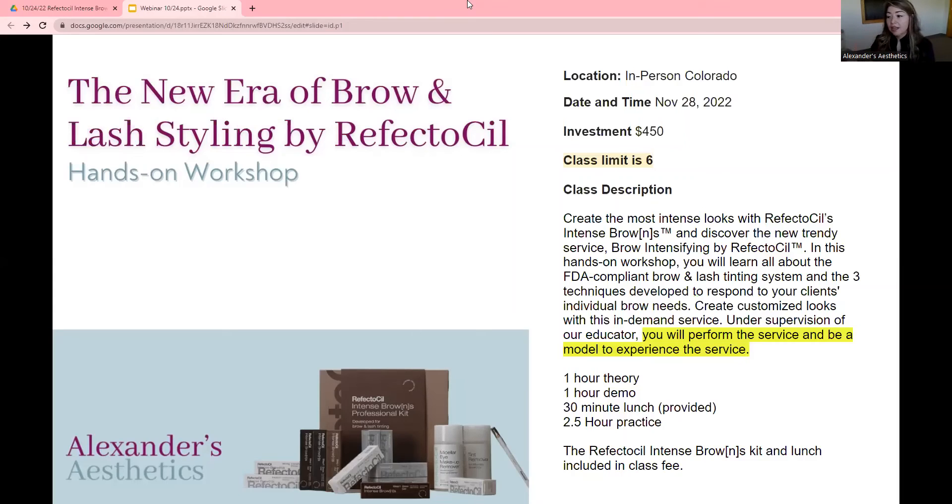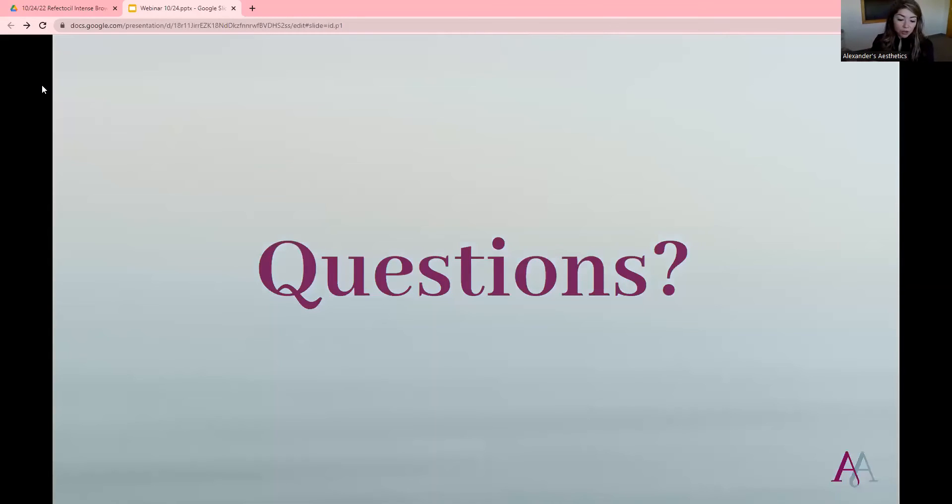To sign up for this class, we will have a link on our Instagram, or if you go to the website under Classes, you'll find this class on the Colorado website. The website is Alexander's Aesthetics II dot com. Right now we don't have any classes scheduled in California yet, but that might happen soon.